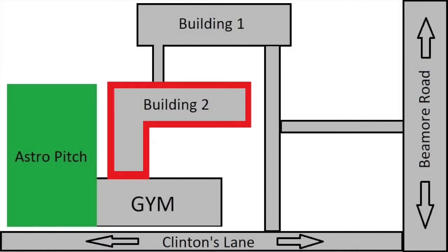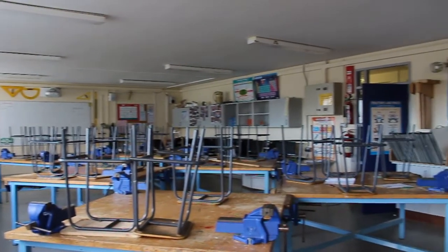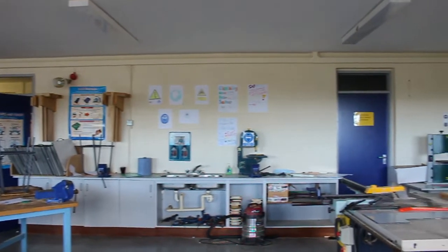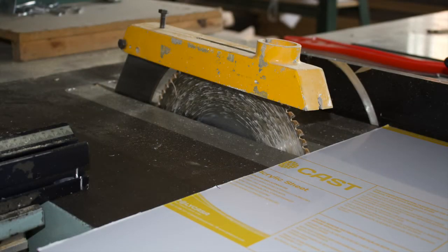We are now going to proceed to the technology room, which is situated in Building 2. Like the woodwork room there are 24 students in a class. In technology you will learn about different materials like wood, plastic and metal. You will also learn about inventions present and past and how things work. You will also work with circuits and have to do a practical project including circuits for your junior cycle exam.